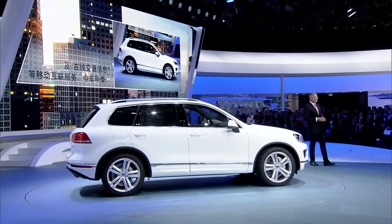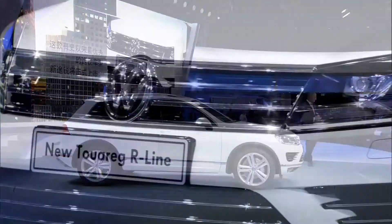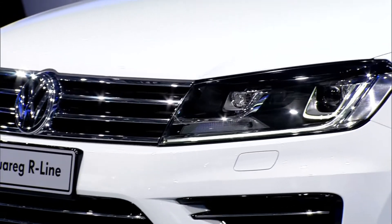We will be bringing this best Touareg ever onto the market by autumn this year. Ladies and gentlemen, the Touareg.